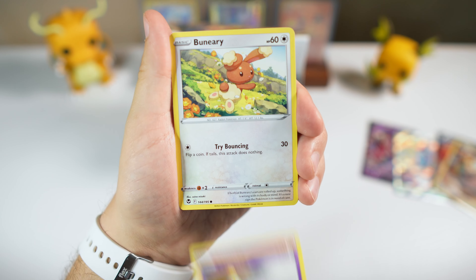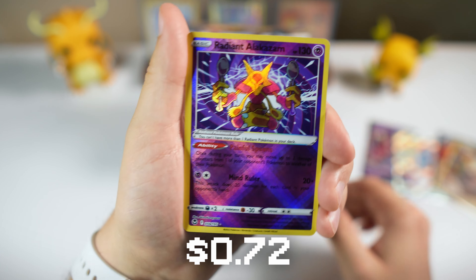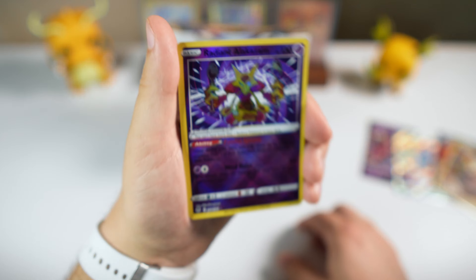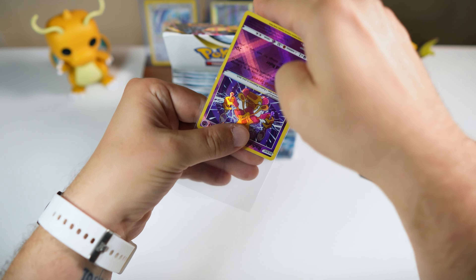I think it's very unlikely that they're going to reprint these sets at this point. Nice — the Radiant Alakazam. I love that one — really, really cool card. Super underrated, super cheap, but I think it deserves to be more. And then we got Delfox.